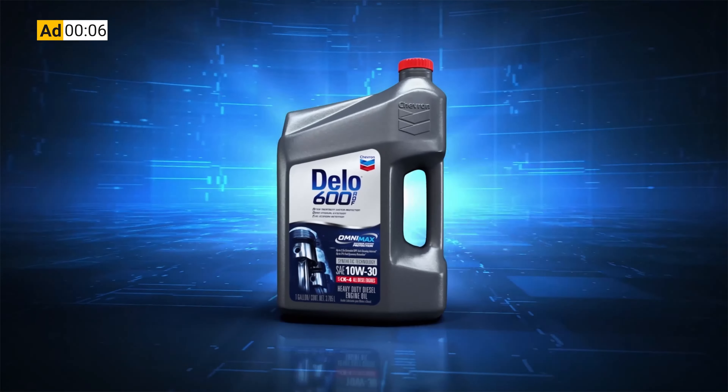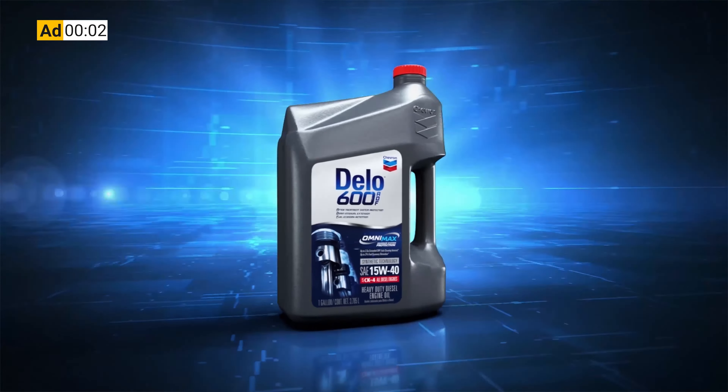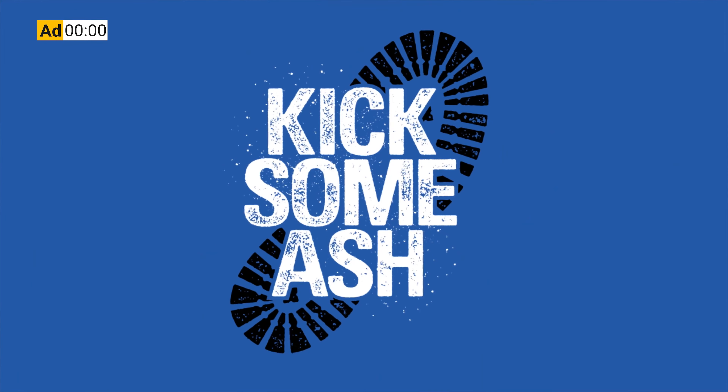This Equipment World video is brought to you by Chevron Delo 600 ADF Ultra Low Ash Diesel Engine Oil. It's time to kick some ash.